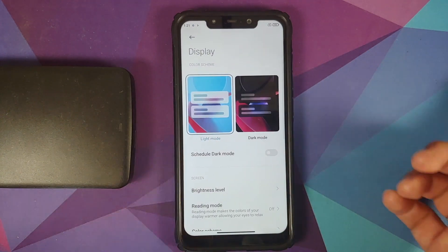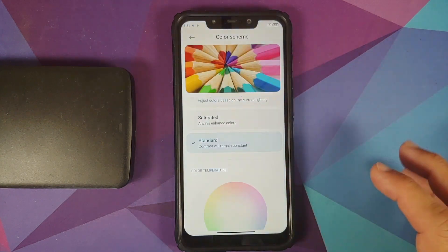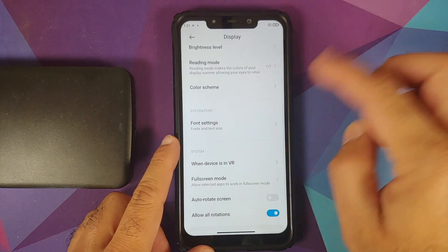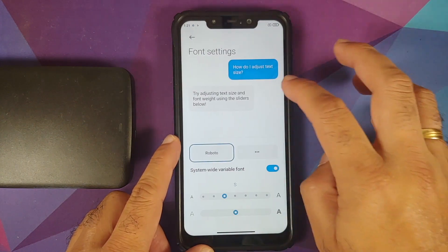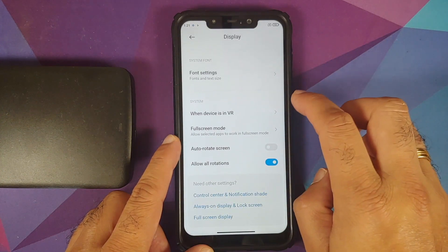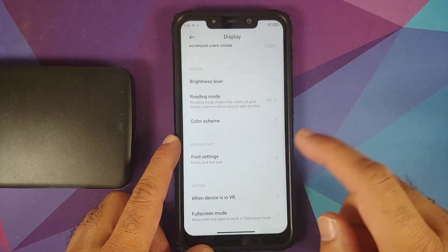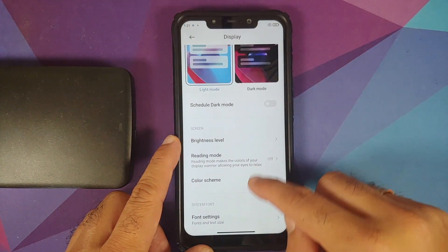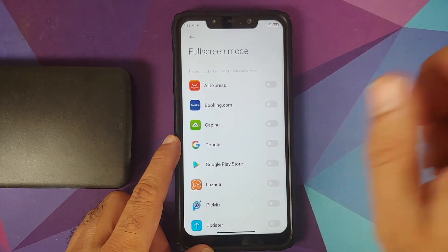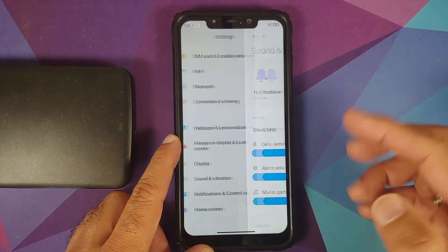You can change your charging animations — three new options for that. Going into display, you can schedule dark mode and change the color theme. Changing the color scheme works without any issues. You can change your font size, and all those options are working fine. You also have full-screen mode available, and there's an option for hiding the notch somewhere — I think it's in the control center options.